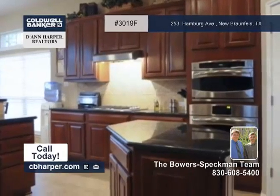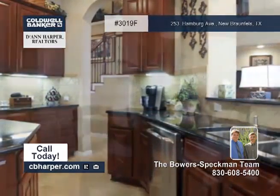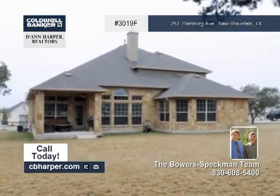Luxuries include a large island kitchen with 42-inch cherry cabinets and dark granite counters, a two-story family room complete with a stone fireplace and a built-in entertainment center, and elegant wood flooring and tile throughout the downstairs.